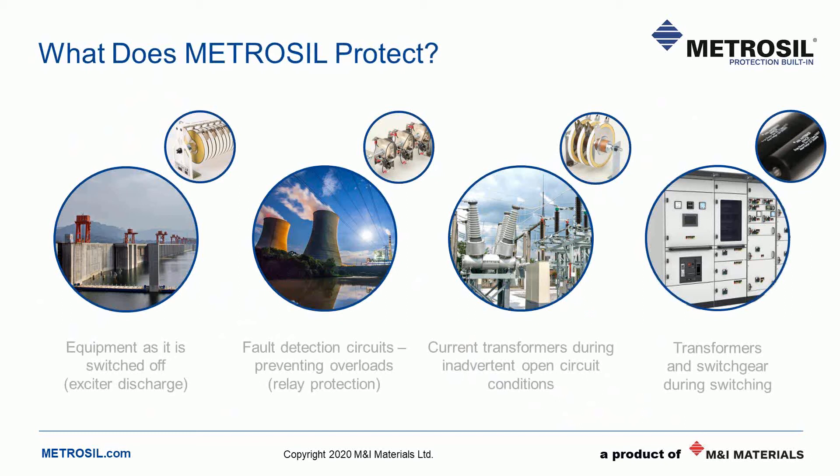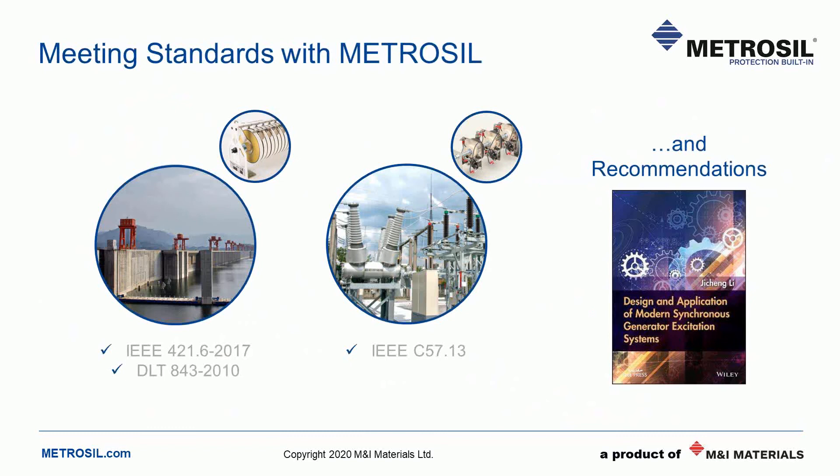There are many other applications where Metrosil is used to stop overvoltage and limit current surges. Examples of relevant IEEE regulations include 14.1.6, the recommended practice for the protection of synchronous machines, which recommends silicon carbide varistors for fast, high-energy discharge for critical protection of generator systems. DLT 843-2010 is a Chinese power system standard maintaining overvoltage protection. IEEE C57.13 is an instrument transformer standard which covers CT protection. Metrosil ensures these standards and practices are met, and Metrosil products are recommended by large electrical OEMs in technical publications.